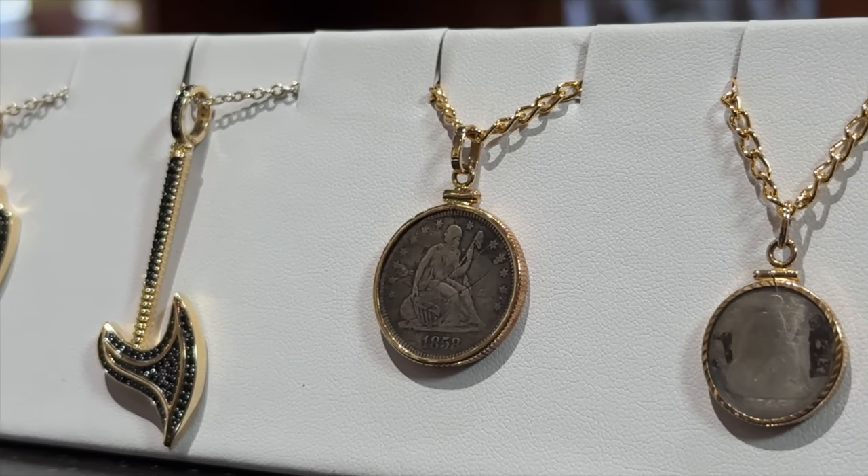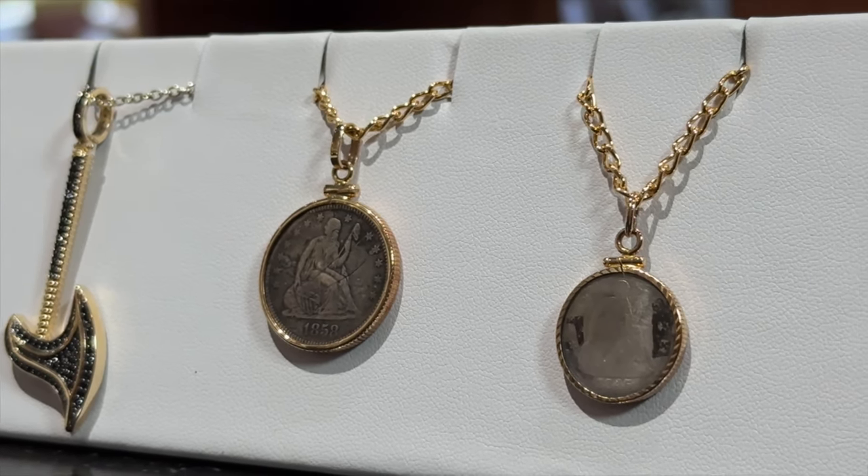These are called love coins, mostly for women. The coins are from the late 1700s through early 1900s. What people did was wear one side of them down, buff it, and put a slogan, name, or initials on them, then give them to their loved ones. So these are called love coins.